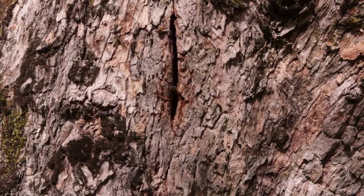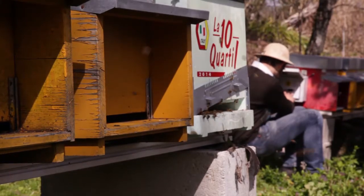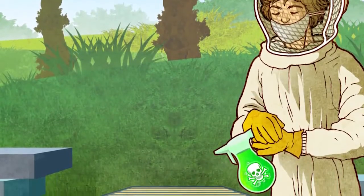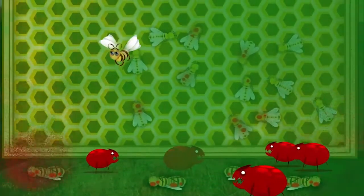With Bee Ethic 2.0, beekeeping will be much easier. It will become as it was 30 years ago, before the Varroa, when beekeepers put their supers in and simply gathered the honey at the end of the season. Today beekeepers have to do a lot of work to fight the Varroa, and most importantly they are forced to use chemical products — often toxic to the beekeeper, and definitely toxic to the bees and beehive product consumers.